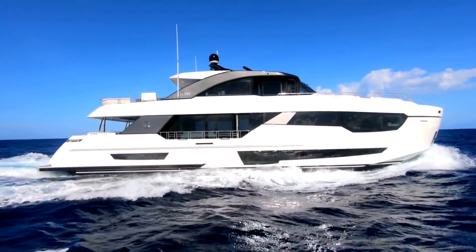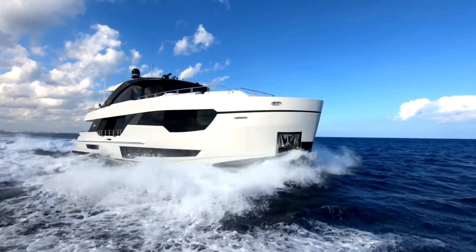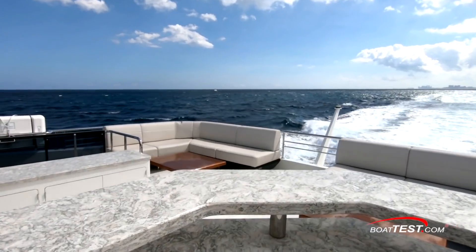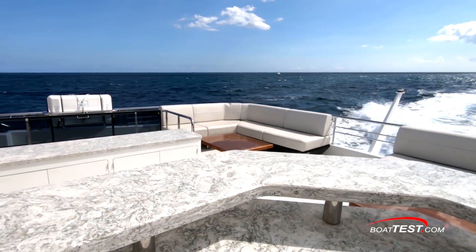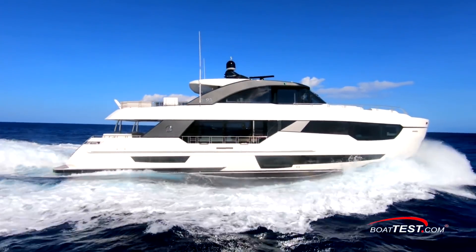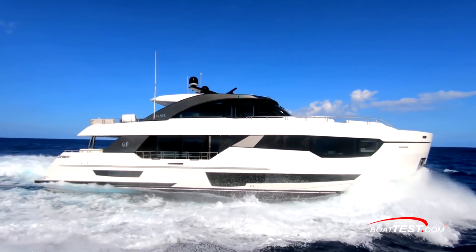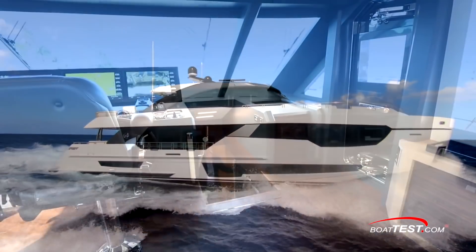This 90-foot yacht is an elegant modern design that Ocean Alexander terms revolutionary, hence the 90R designation, and it's the start of a new Revolution line by the company. The 90R with optional open or closed skybridge was conceived for owners entertaining in all seasons and who want to make serious passages. Let's start our performance evaluation by heading to the bridge.